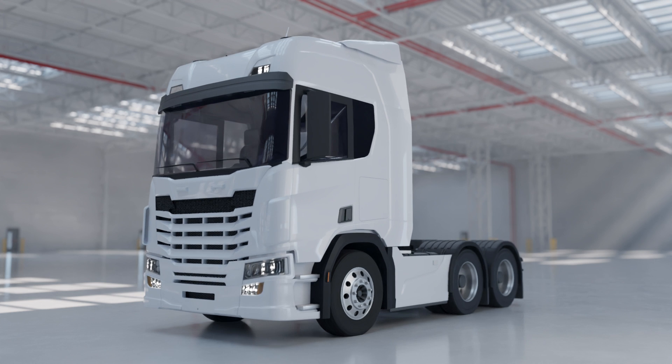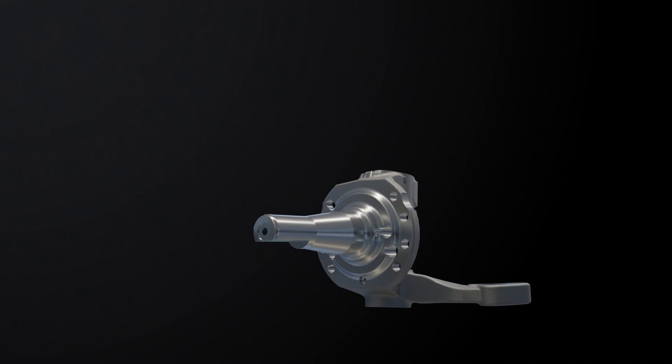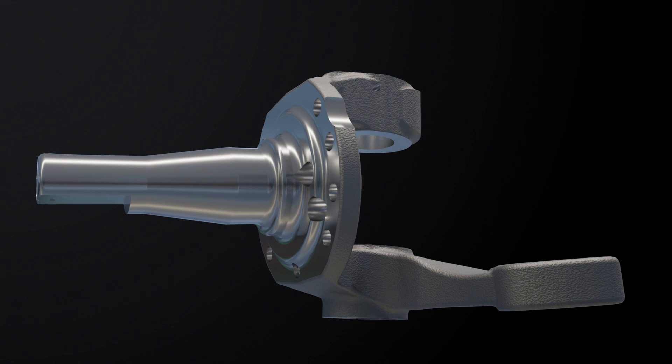Let's take a look at the five main challenges in the steering knuckle manufacturing process and see how CECO can help you overcome them.